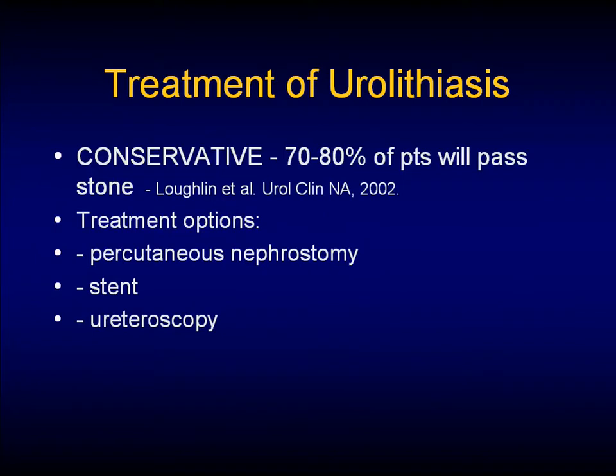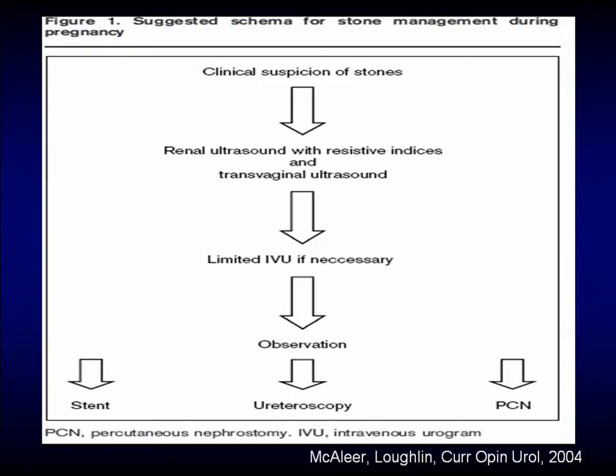How do we treat these patients? The majority — 70 to 80% — will pass the stone on their own. In terms of choices, we have percutaneous nephrostomy tubes, stents, and ureteroscopy. From a 2004 paper also quoted in the most recent AUA update series on pregnancy, an algorithm shows: do your ultrasound, optimize with resistive indices and transvaginal ultrasound, do a limited IVU if needed, and observe. If you need to intervene, you can stent, do your ureteroscopy, or put in a PERC tube.